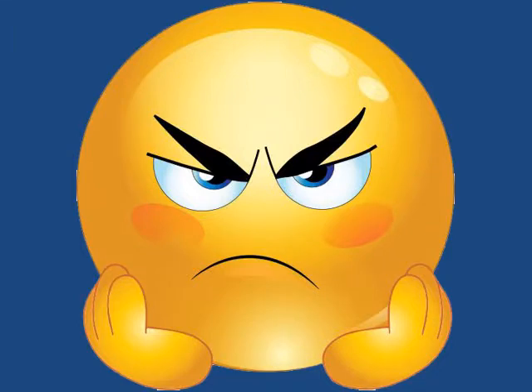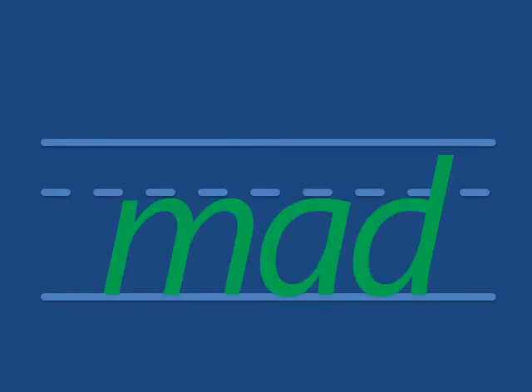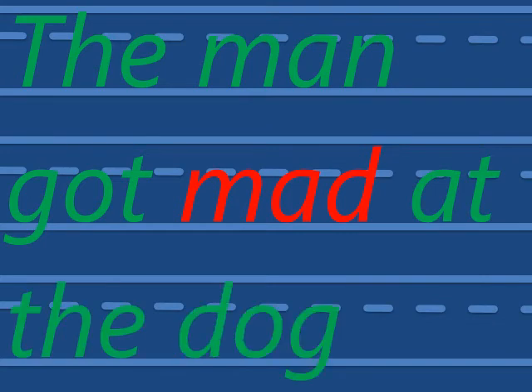Mad. You see how mad he is? How do we write that? What's the first sound? M — add — mad. The man got mad at the dog.